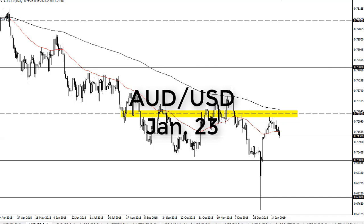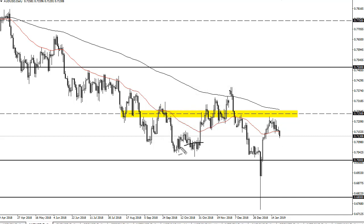From FX Empire, this is Chris taking a look at the Australian dollar. You can see we have broken down a little bit during the trading session, but I see so much in the way of support underneath that we will get a bounce. At this point I'm on the sidelines, because I recognize the 70 to the 68 handle as being major support on longer term charts.